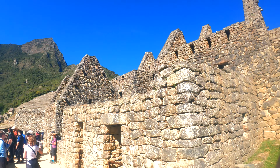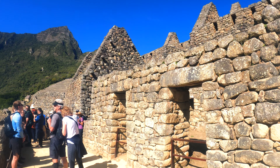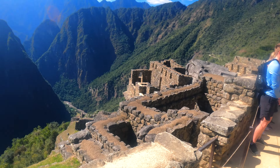This is part of the urban area where we can see apartments, houses, corridors, palaces, shelters, lookouts, and resting places.